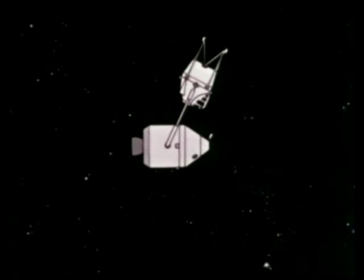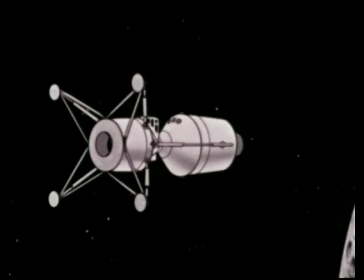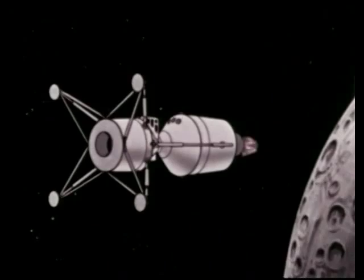A number of mid-course maneuvers may be required to place the spacecraft into position for obtaining the desired orbit around the Moon. Preparatory to acquiring its lunar orbit, the spacecraft will be reoriented for deceleration. The service module propulsion system will slow the spacecraft to the proper velocity for obtaining a precise circular orbit approximately 100 nautical miles above the lunar surface.